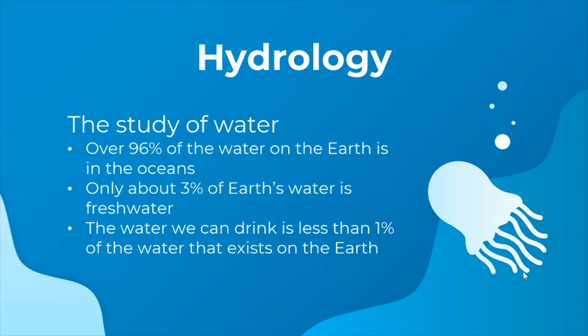Over 96% of the water on Earth is in the oceans, which means that only about 3% of Earth's water is fresh water, and of that only about 1% is water that we have access to for drinking.